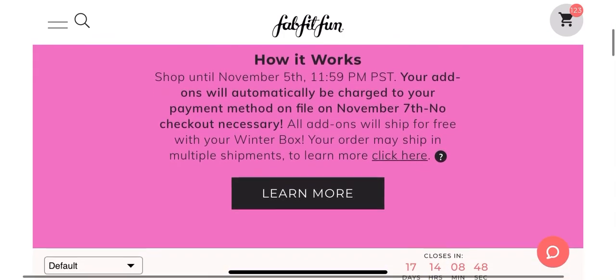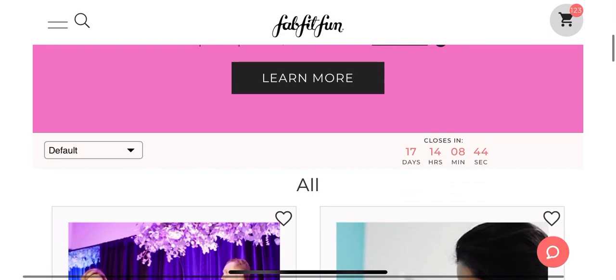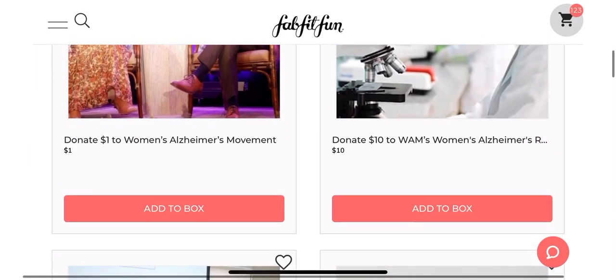at 11:59 Pacific Standard Time. What I'm going to do right now is I am going to scroll through the entire add-on sale.